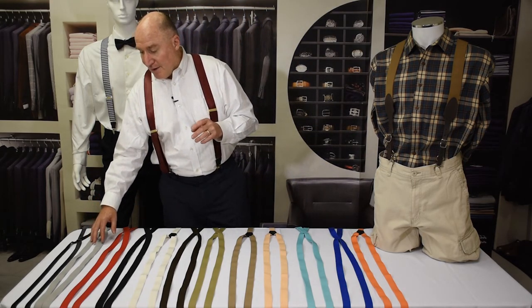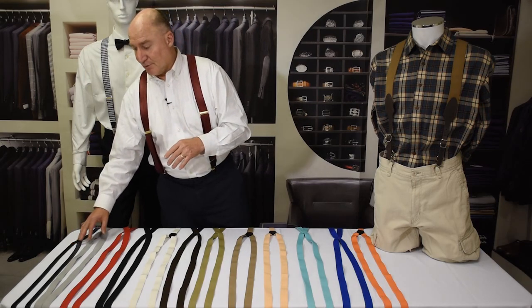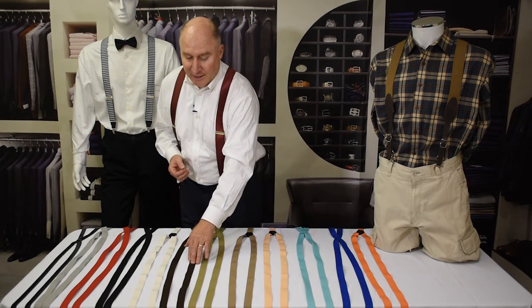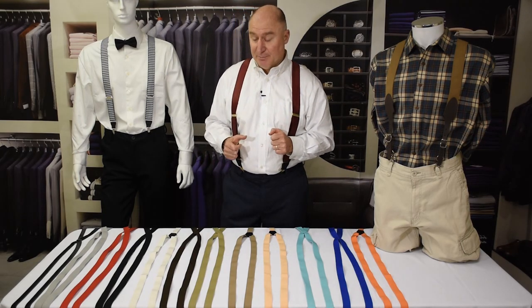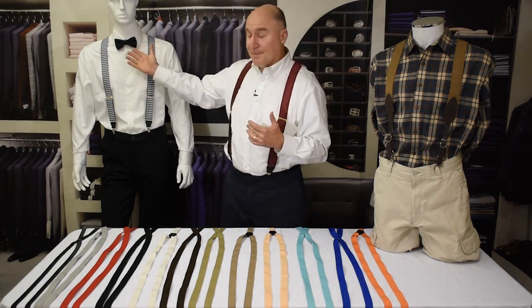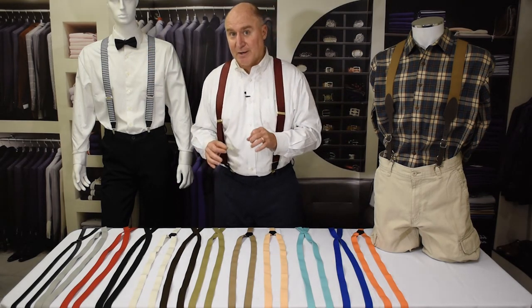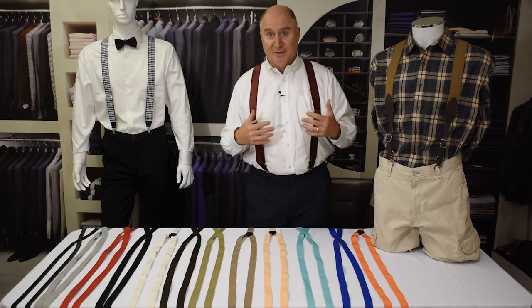Instead of going with a gray, maybe go with a black that's just a sharp accent to the color you're trying to match. Same thing with a tan — instead of going with a tan, maybe go with a dark brown. It's going to be much more likely to blend in and give you some nice contrast. Another great touch for a wedding outfit with suspenders are bow ties. We carry a line of bow ties that work great with our suspenders. In many cases we sell them in sets so that they match perfectly with the suspenders, so you don't have to shop around to find the perfect match.